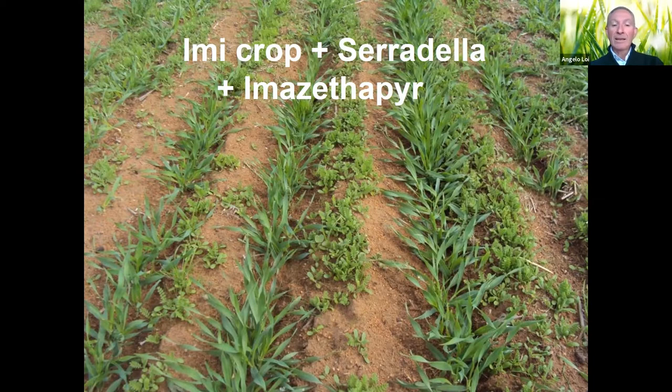In this case, originating standard serradilla is sown with Spartacus barley (IMI-tolerant) and we spray Spinnaker as a pre-emergent — practically eliminating all unwanted weeds. We have this broad-based legume improved with a companion plant: the barley gives better bulk, better dietary variability, and so on.